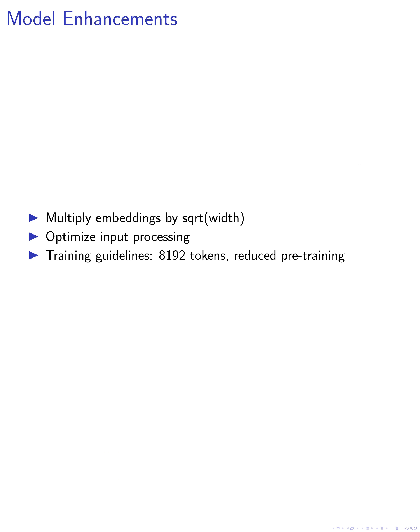Furthermore, we introduce an instruction tuning approach similar to Gemma and implement a novel RLHF algorithm to fine-tune the model for generating responses with high reward. These strategies aim to enhance the model's ability to understand and respond to input instructions effectively.